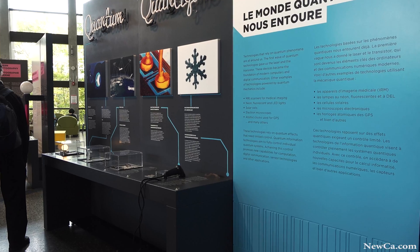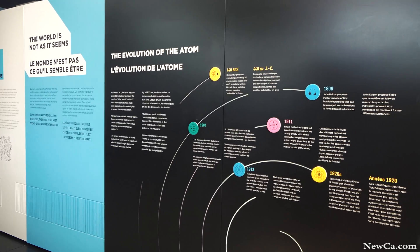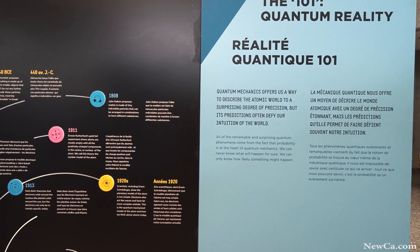The first part of the exhibit is all about showing those quantum effects — showing how different it is — whether it's superposition, quantum entanglement, quantum tunneling, all of these. So you'll come out of this exhibition a bit of a quantum expert.